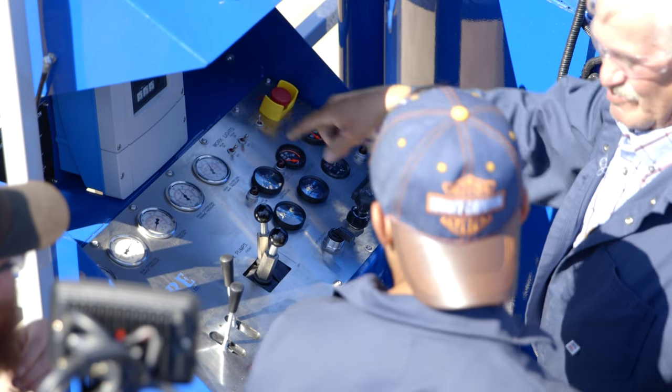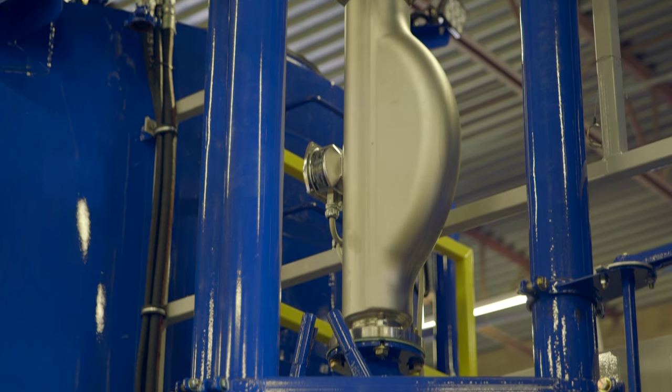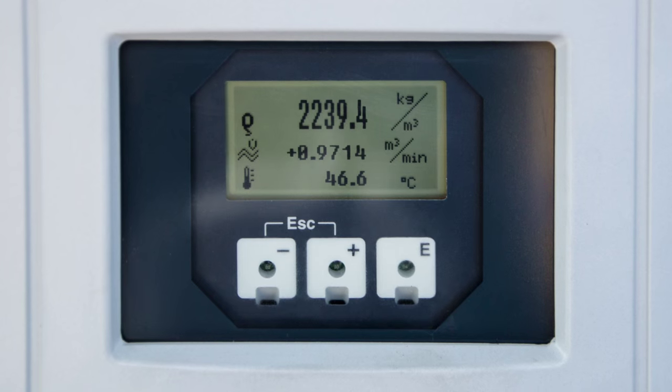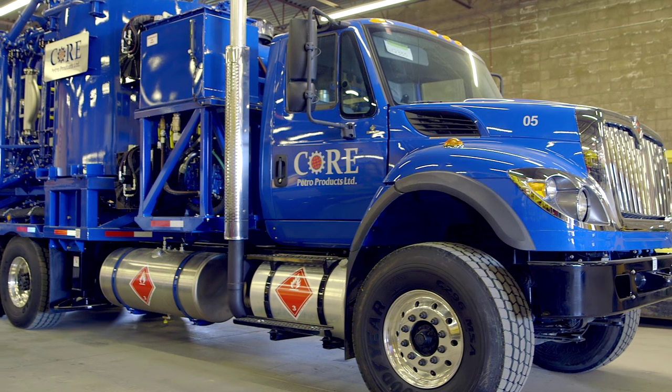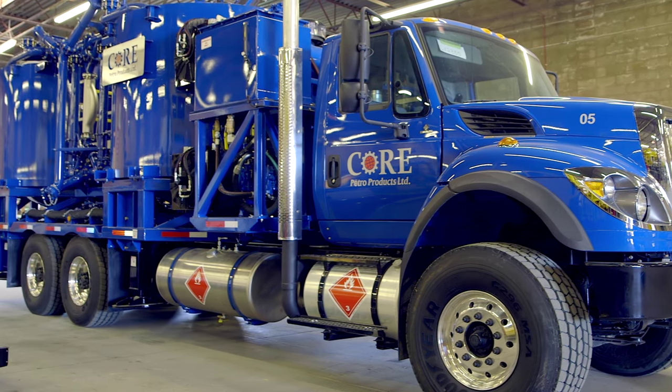The unit has a recirculating cement slurry mixing system with a cement slurry density meter to monitor the cement density in real time throughout the process. The batch mix tanks have volume markers and a combined 100-barrel working capacity.